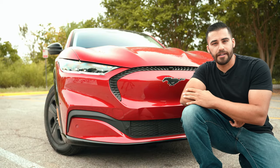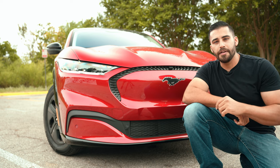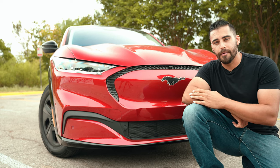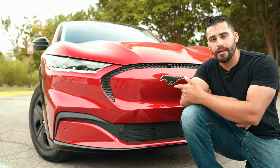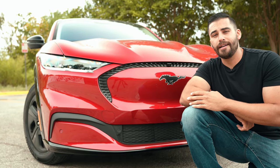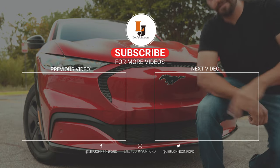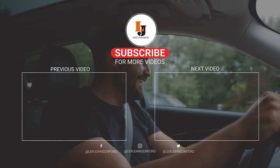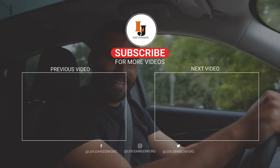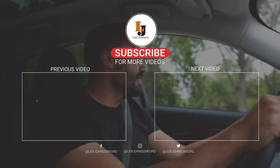Thank you guys so much for watching today's video on the Mach-E and everything else on Leif Johnson. As always, hit that like button, smash that subscribe button, or leave a comment below and let me know about anything else you want to know about the Mach-E or any Ford vehicle. Shout out to Monica for letting us use the Mach-E today. Thanks Monica.